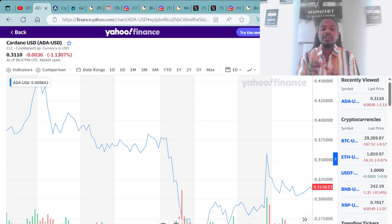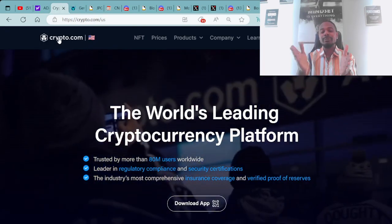As you can see right here on the screen, we go over the cryptocurrency ADA. Right now you can purchase ADA for around $0.31 to $0.32. I personally purchased my ADA over at Crypto.com.